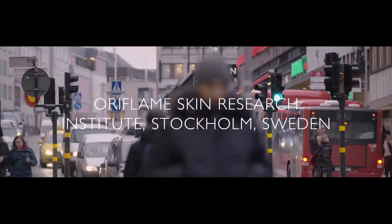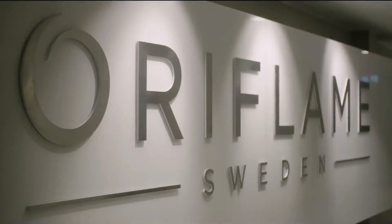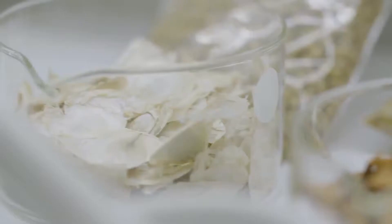Welcome to Oriflame's Skin Research Institute in Stockholm, Sweden. Here in the stem cell room, our scientists are in search of the next generation of active ingredients for our skin care products.